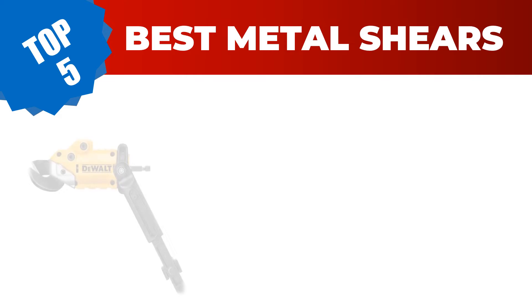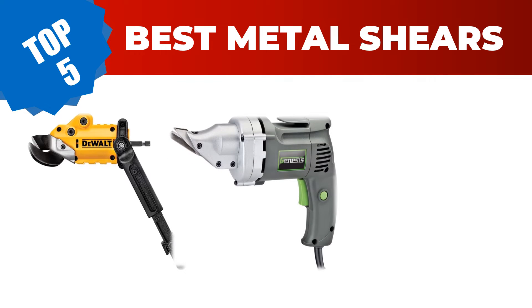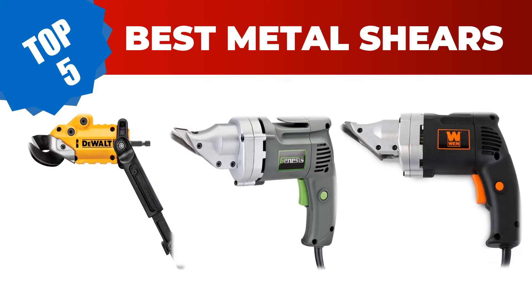Are you searching for the best metal shears in 2023? Hey guys, I am Ratul Khan. I have been working on Amazon products for about three years. Hopefully my experience and guidelines will help you make the best product choice. Today I am going to review the top five best metal shears on the market.